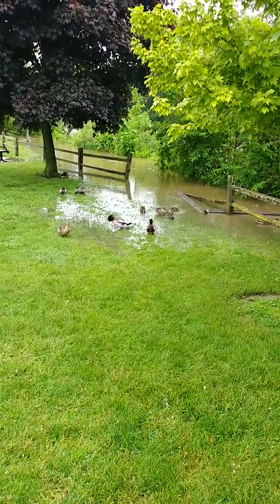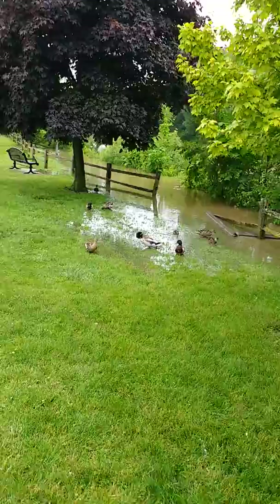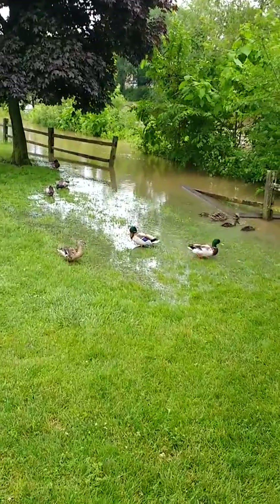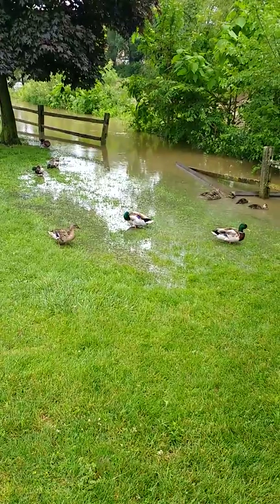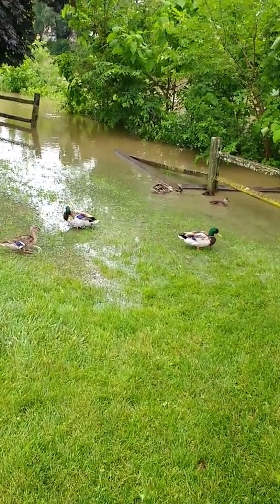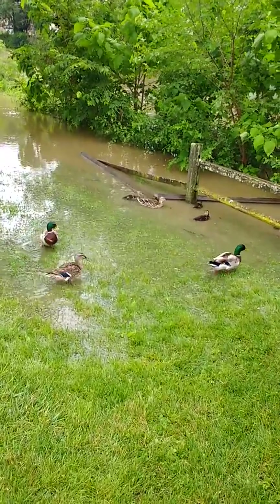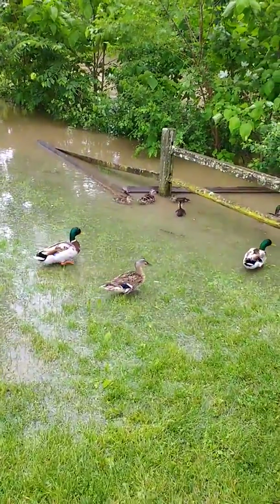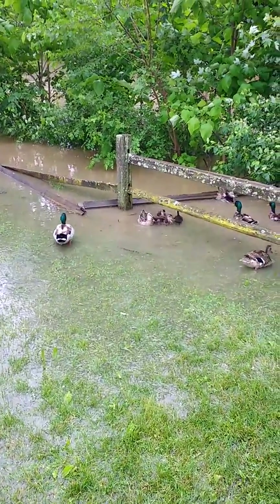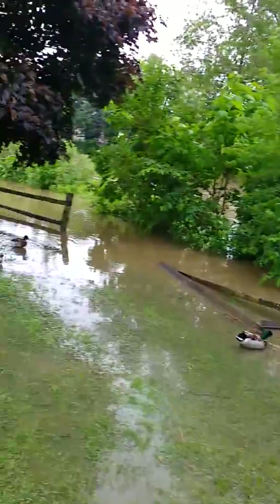That's the normal walkway here. The river's up and it's knocked down the fence a little bit. There's a little duck family taking advantage of it — you can see the little mom duck and the little babies. It's definitely right up there.